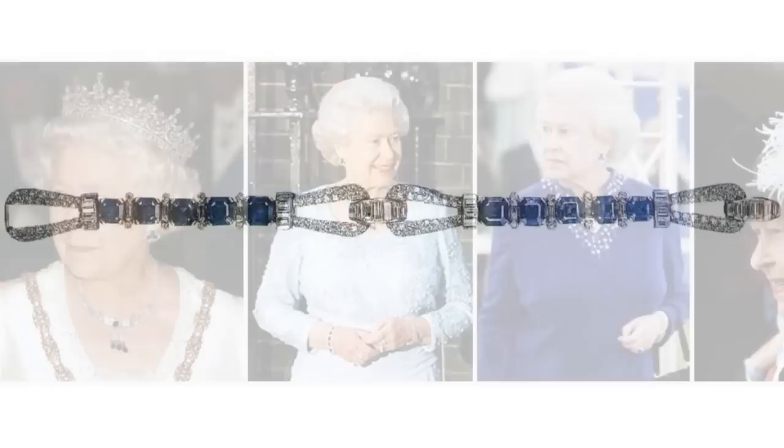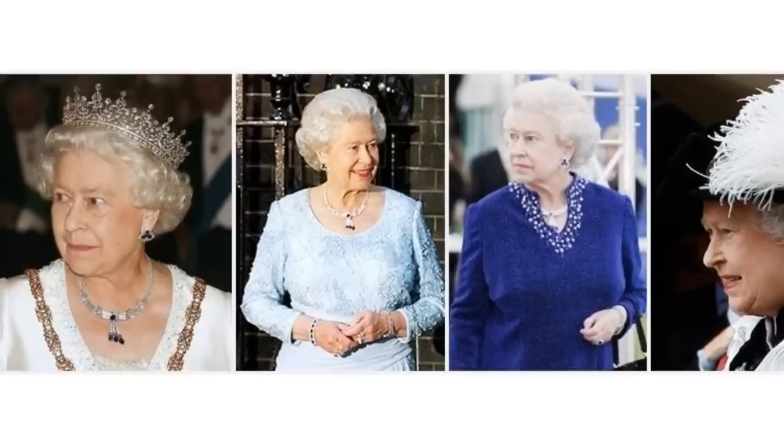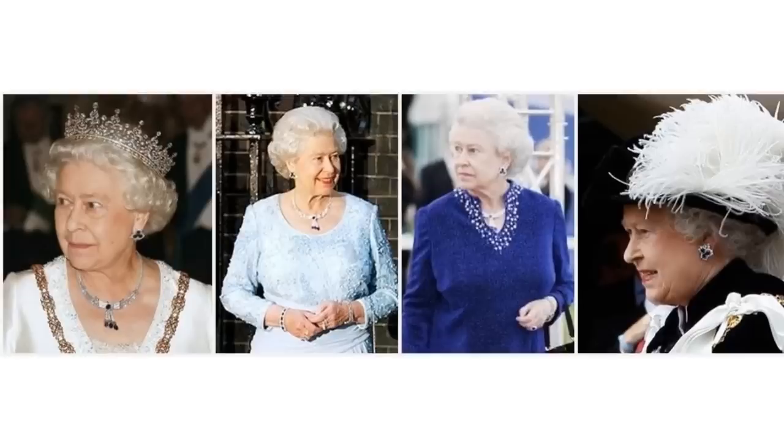The Sapphire Tassel Demi-Parure. This set of sapphire and diamonds is centred around a necklace of multiple diamond strands, which come together in a central knot accented by a sapphire, with a tassel of three diamond strands with sapphire pendants hanging below. It also includes earrings, each with a cluster of three sapphires surrounded by diamonds.